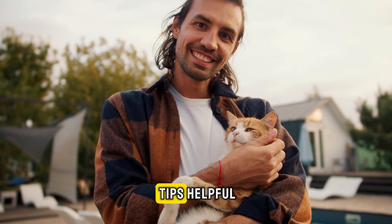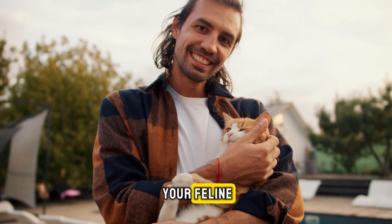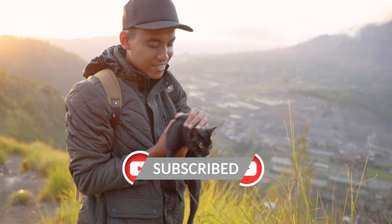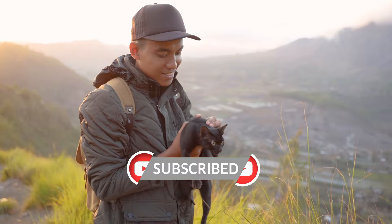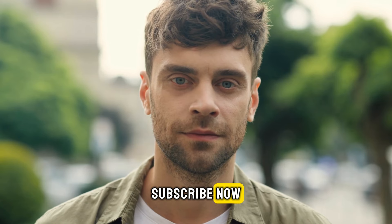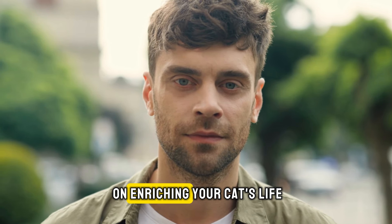If you found these tips helpful and want to discover more about caring for your feline friends, don't forget to hit the subscribe button. Join our community to stay updated with our latest videos, where we unravel the fascinating world of cats. Subscribe now and never miss out on enriching your cat's life.